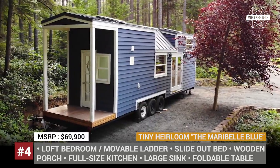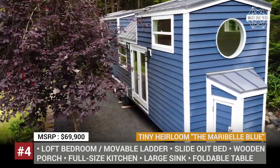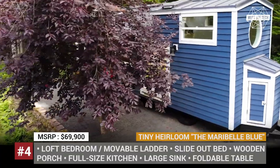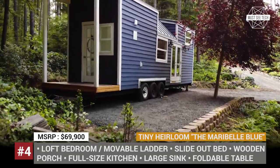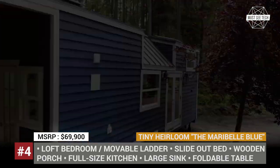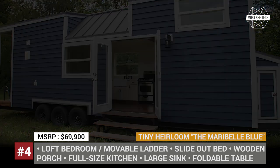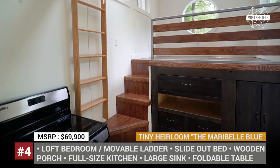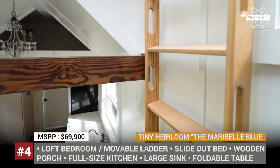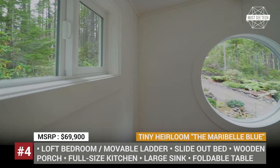One of them is the Maribel Blue, a classic-style house trailer. Following the company's layout language, the Maribel features a loft-style living room with access via a movable ladder, a custom-tiled bathroom with a clawfoot bathtub, and a full-size kitchen. The kitchen comes equipped with a four-burner stove, a large sink, and a foldable table. Outside, there is a small porch with a wooden floor that has enough space to fit two comfortable chairs.